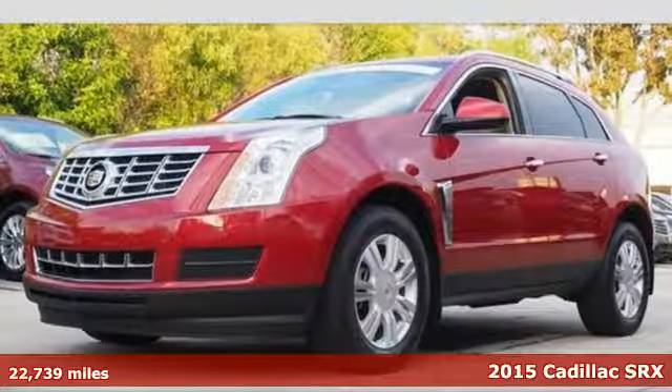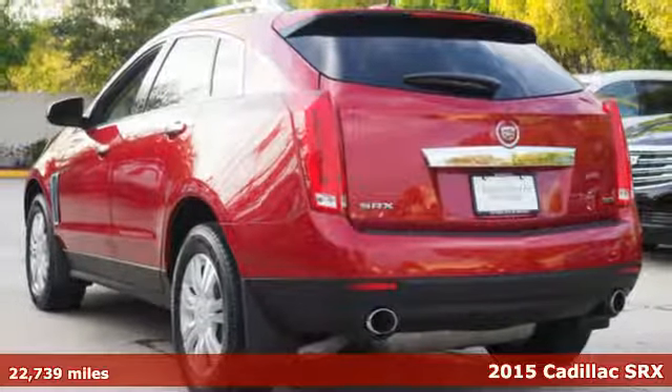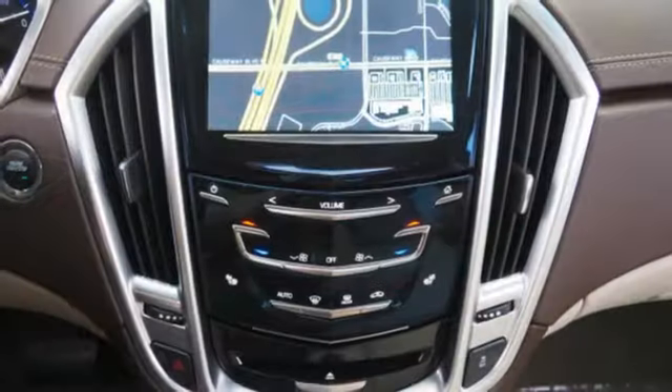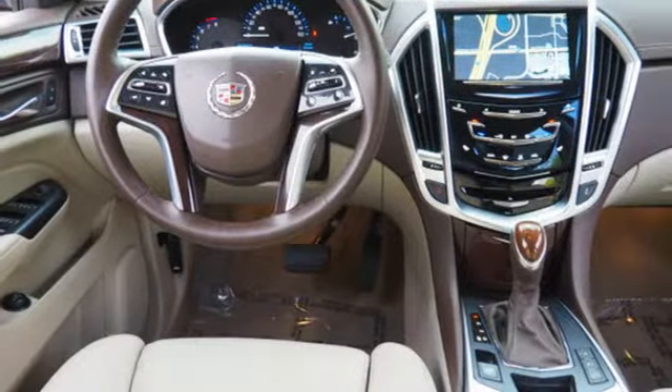It's a 2015 Cadillac SRX, serving up equal doses of refinement and exhilaration. This SRX is destined to please. It has a strong 3.6-liter V6 engine and the safety of StabiliTrac. The interior was planned around you.